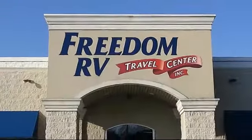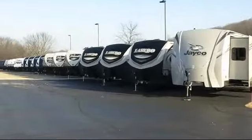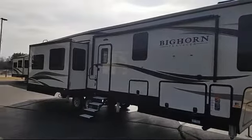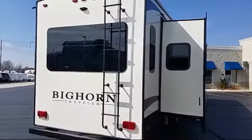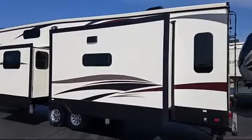Welcome to Freedom RV — here's a look at another one of our great RVs from our large selection. This beautiful fifth wheel comes equipped with hydraulic levelers, outside speakers, TV and DVD player, living room fireplace, and an electric awning with LED lights.